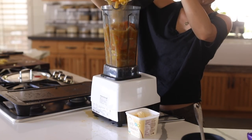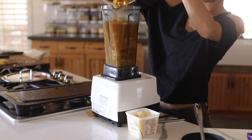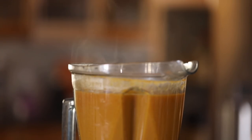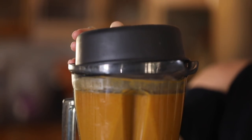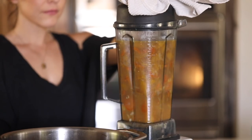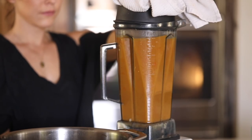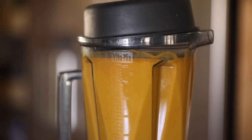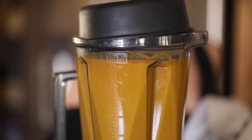I'm going to blend that up and that's pretty much it — it's really easy. I'm adding some Earth Balance, or you can add butter, to give it a little bit more of a creamy texture. Then I like to add sage on top. It's optional to add sour cream or crème fraîche on top of the soup, but this is perfect for a colder day or if you're looking for a cozy lunch or dinner.